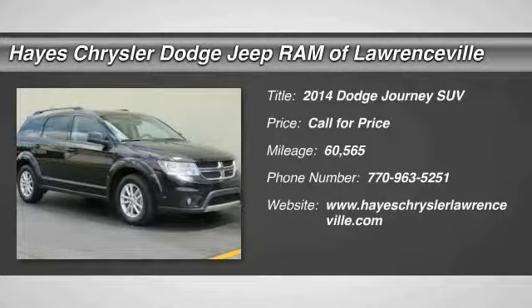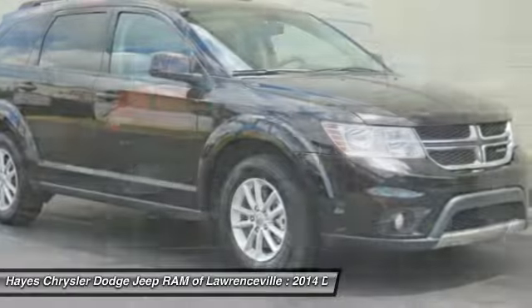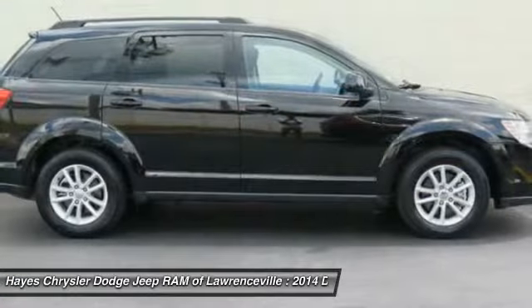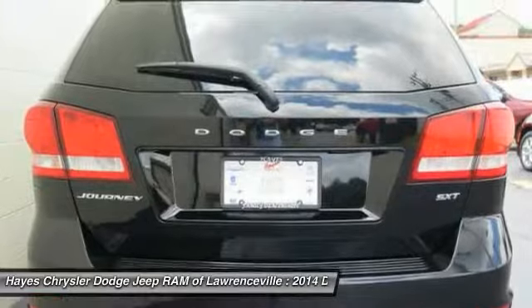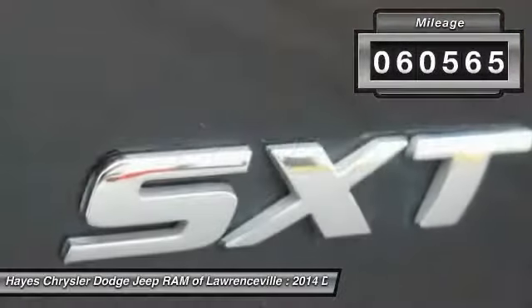The 2014 Dodge Journey combines the practicality of an SUV with the comfort of a car, all while boasting a style all its own. The Journey's optional third row seat, along with innovative features like a chilled beverage cooler and in-floor storage bins, make it a good and affordable alternative to a traditional minivan. This vehicle has less than 65,000 miles.